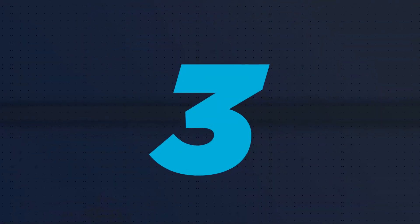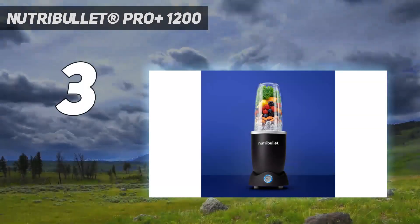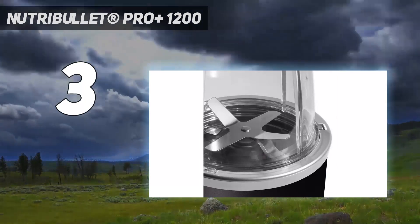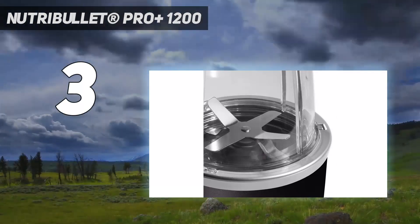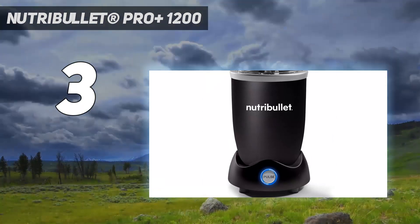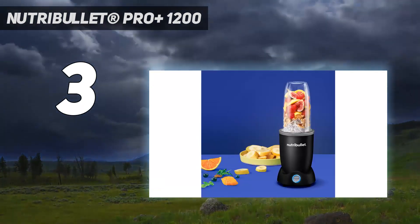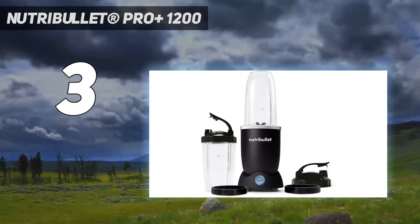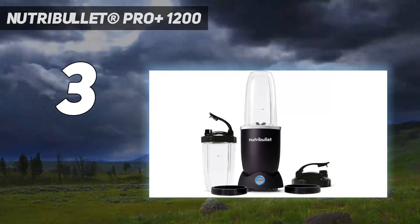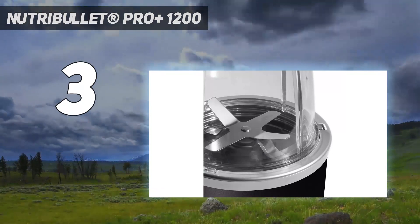At number 3: the Nutribullet Pro Plus 1200. The Nutribullet Pro Plus offers 1200 watts of power, which was enough to deal with even chunks of whole frozen veggies for a smoothie. But it also blends thoroughly, able to turn soft tomatoes into a velvety sauce with no bits of skin or seeds to be found. The machine comes with 24 and 32-ounce cups, plus a sealing travel lid and screw-on sipping ring for each one.